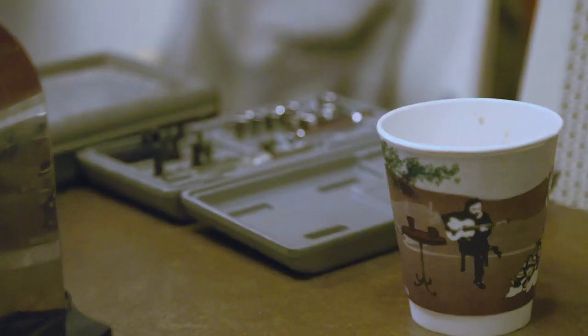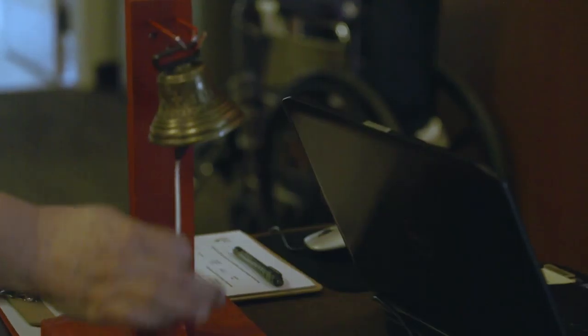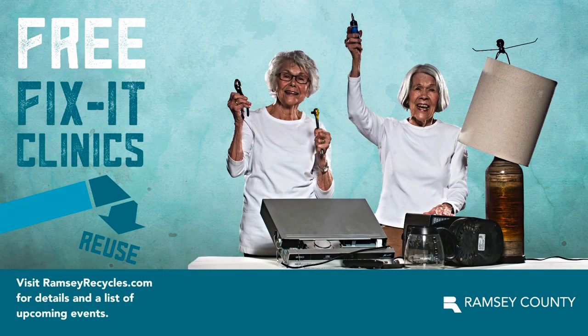Fix-It Clinics build community connections and reduce the number of repairable objects that are thrown in the trash. To see a list of dates and locations for upcoming Fix-It Clinics, visit RamseyRecycles.com.